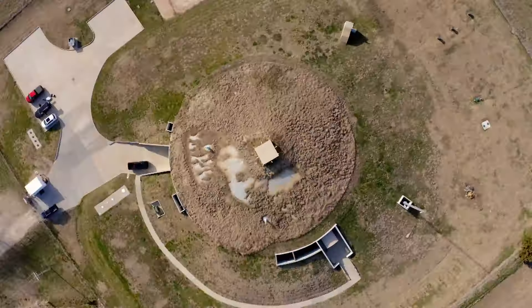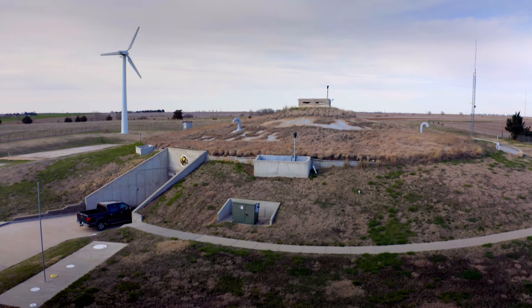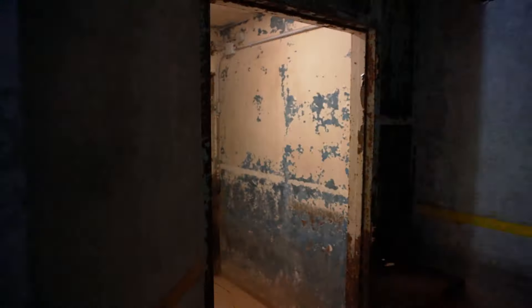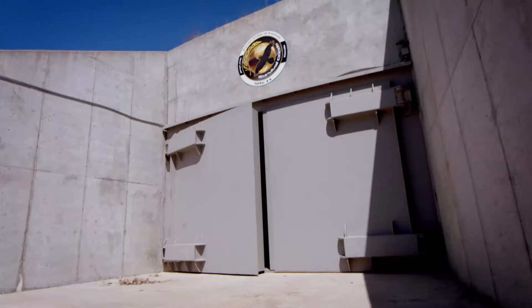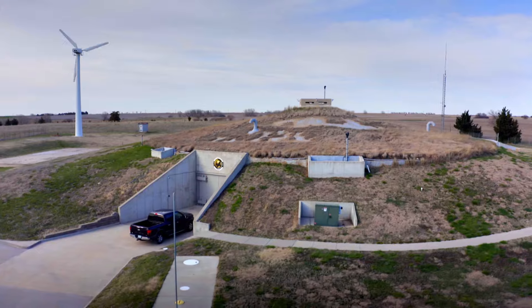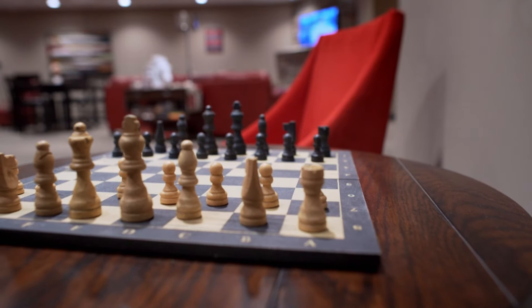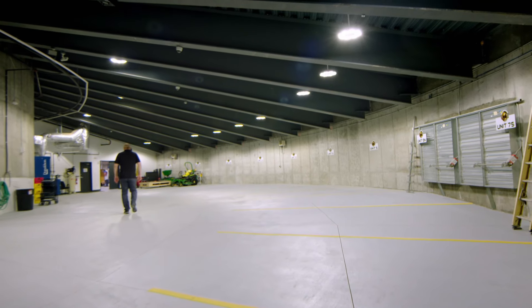Welcome to the Survival Condo. The steel and concrete shell of the Atlas F missile silos was designed to withstand a 10-kiloton nuclear explosion. But once technology overtook them, the decommissioned sites were mothballed. 50 years later, the government began selling them to private individuals, and developers jumped at the opportunity. The original purchaser of this particular site acquired it in 2008.